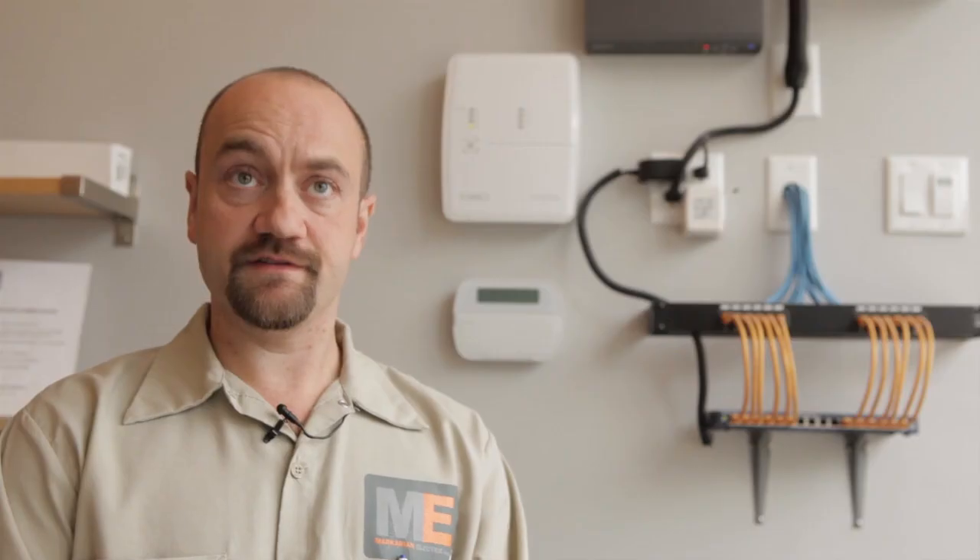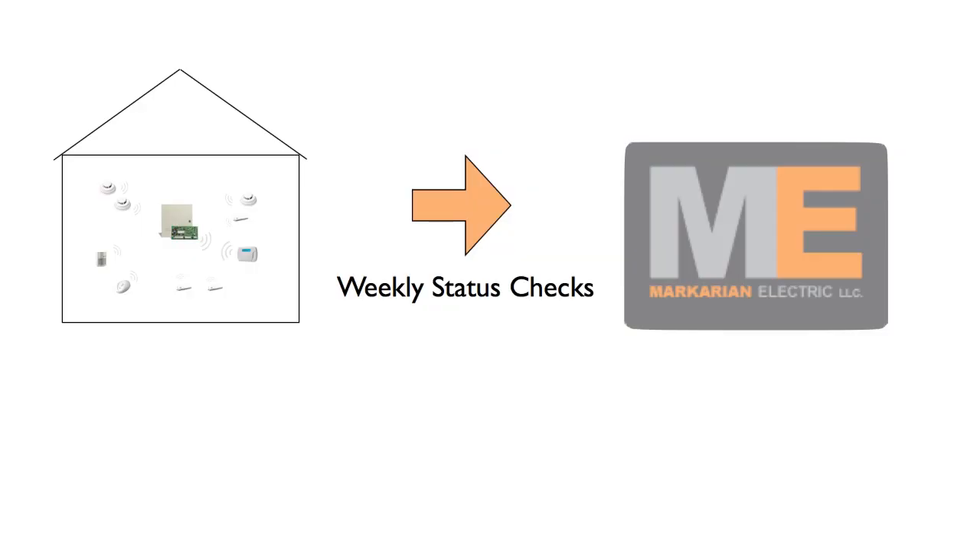As part of our monitoring services for home or business, the system actually communicates to us weekly indicating that everything is fine. Above and beyond our monitoring services, we provide an annual inspection of your security system, which other companies do not provide.